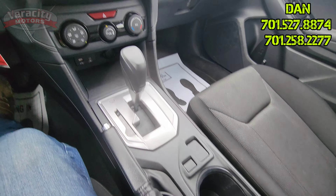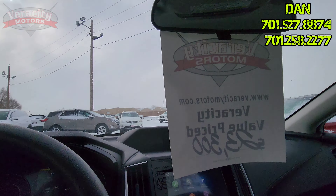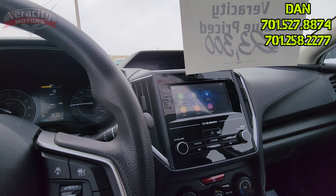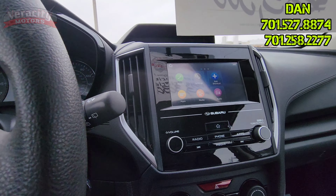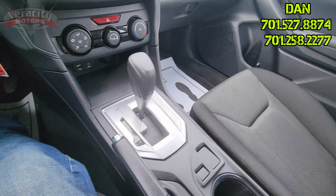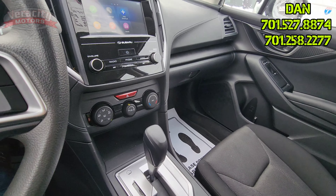E-brake right here. You can turn your lane keep assist off. Blind spot monitoring. You can turn off your collision warning. Very nice backup cam here — does have the grid lines. It looks like we also have a 12 volt inside the center console there.